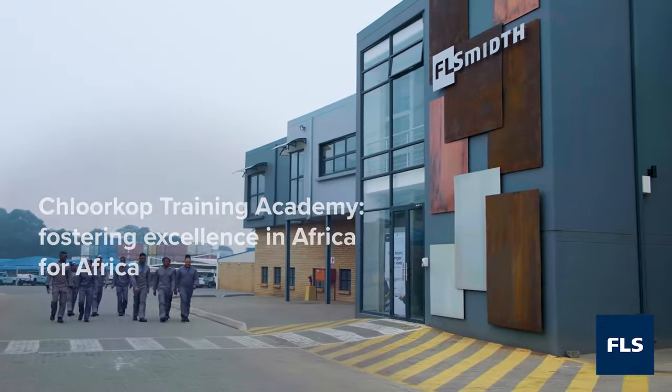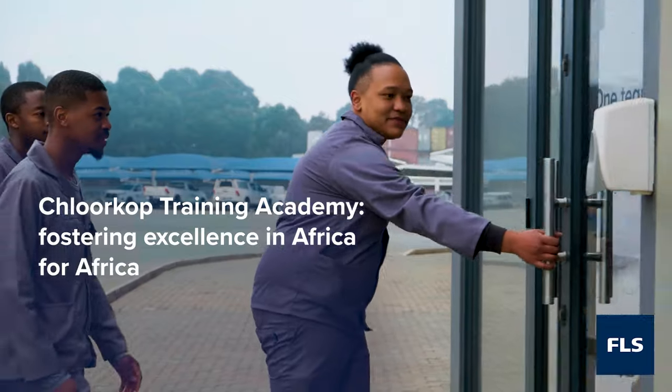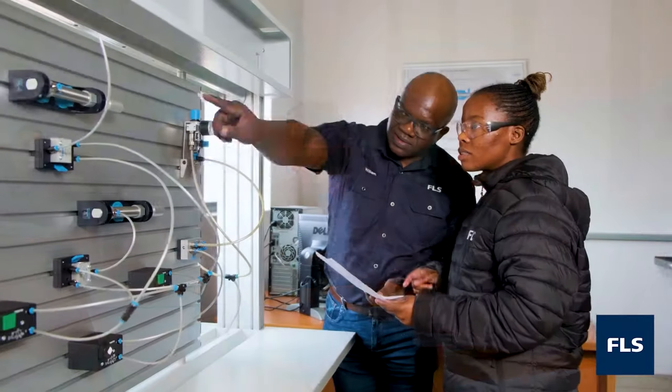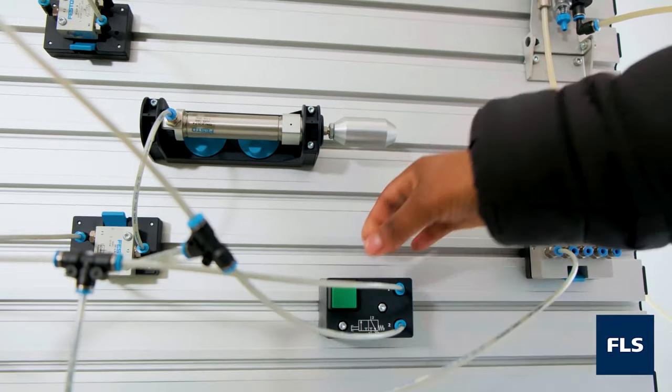At our Klerksdorp training academy, we develop exceptional skills in Africa for Africa and empower local communities through our three-year apprenticeship courses in mechanical fitting and metal machining, our two-year commercial advancement training scheme, and engineering graduate programme.